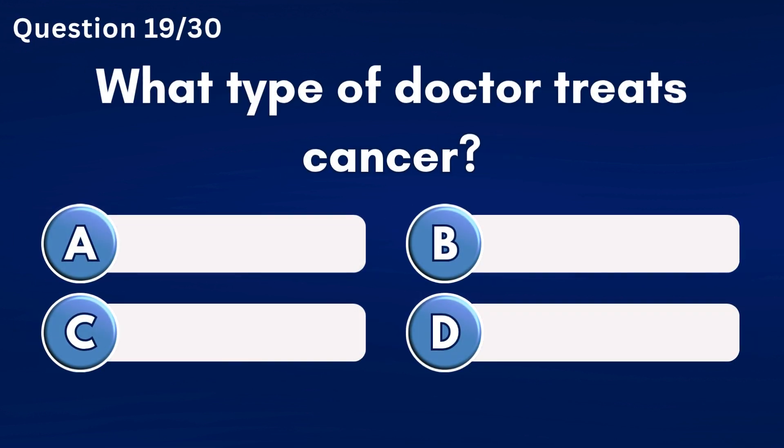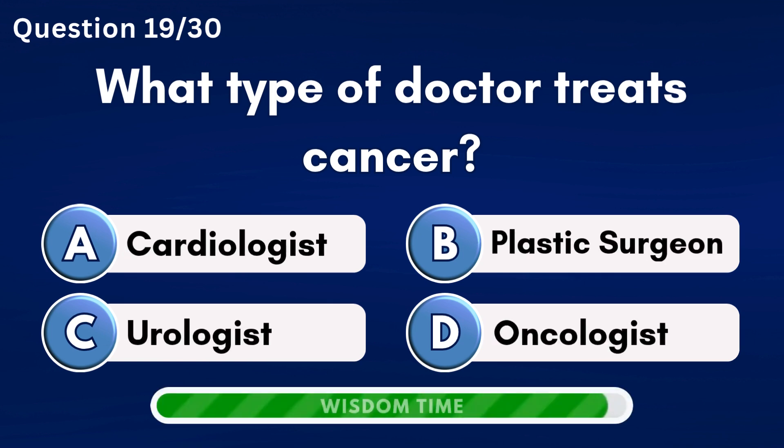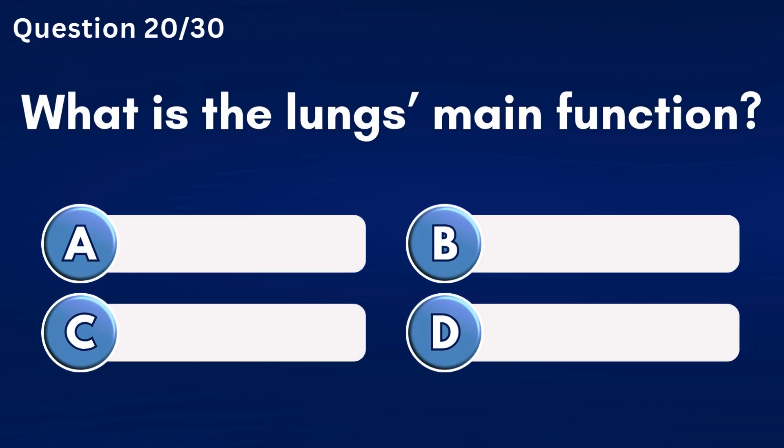What type of doctor treats cancer? Answer D: Oncologist.